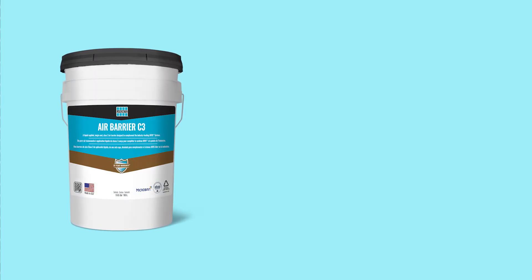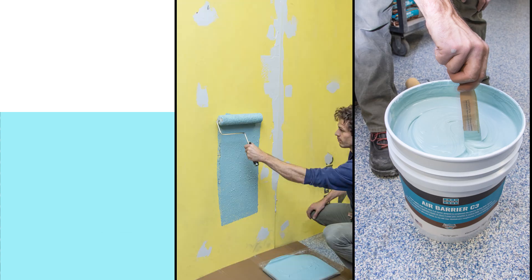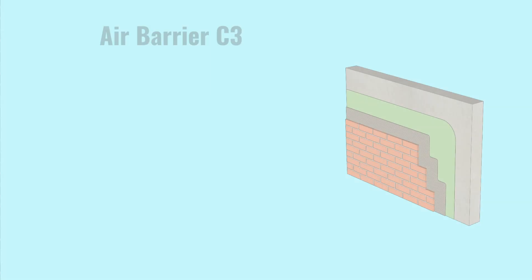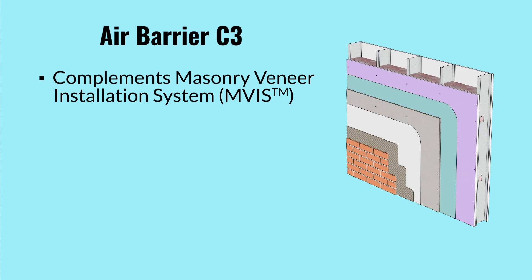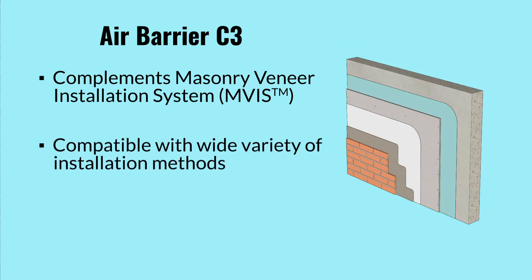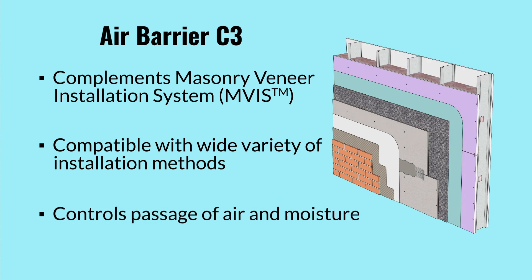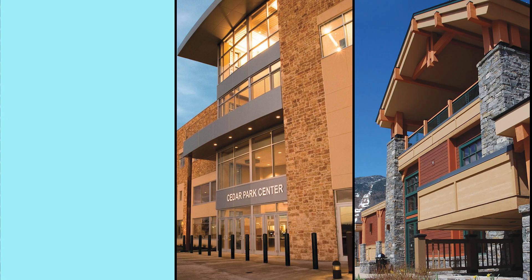Finally, we have the newest solution to changing building codes and complex wall systems: the AirBarrier C3. This is a liquid-applied, single-coat Class 3 air barrier designed to complement the Laticrete masonry veneer installation system, also known by the acronym MVIS. AirBarrier C3 is compatible with a wide variety of installation methods and can greatly improve the building envelope's performance by controlling the passage of air and moisture through it. When used with the Laticrete MVIS system, you can now provide installers with the most comprehensive system for thin veneer masonry installations, backed by a best-in-class warranty.